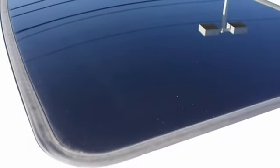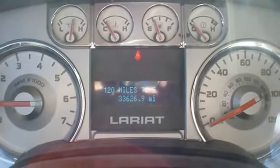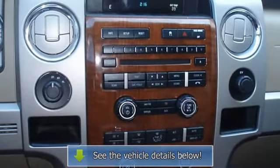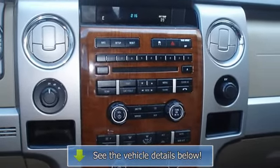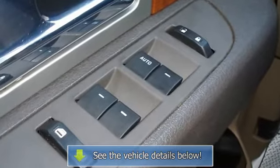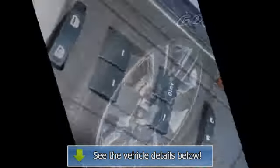Very clean interior. This vehicle comes with an extended certified pre-owned vehicle warranty. Still has the new car smell. All electronic components in working condition, and this vehicle appears to have had no warranty problems. All interior components are in good working order.